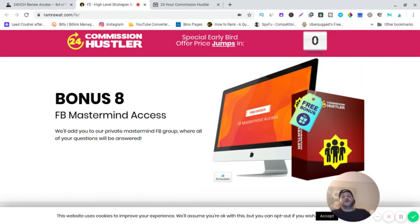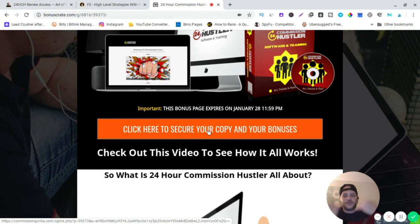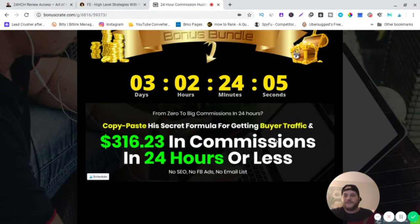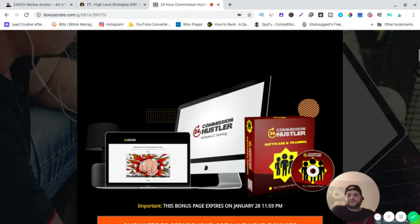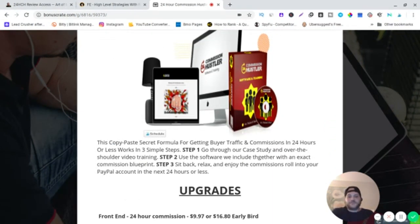Now let's jump into my bonus page. You'll see this page first and can click any of the orange buttons to go to the sales page to purchase. The three-step process outlined is: step one — go through the case study and over-the-shoulder video training; step two — use the included software with an exact commission blueprint; step three — sit back and enjoy commissions rolling into your PayPal account within 24 hours.